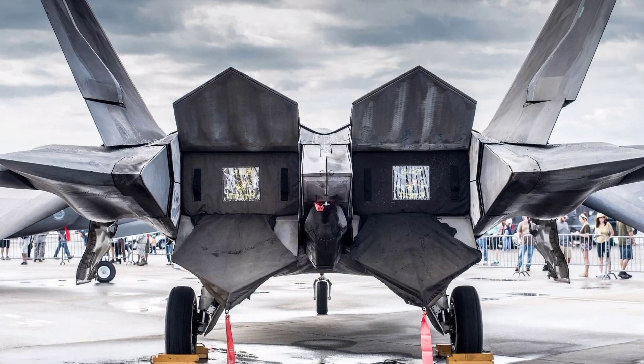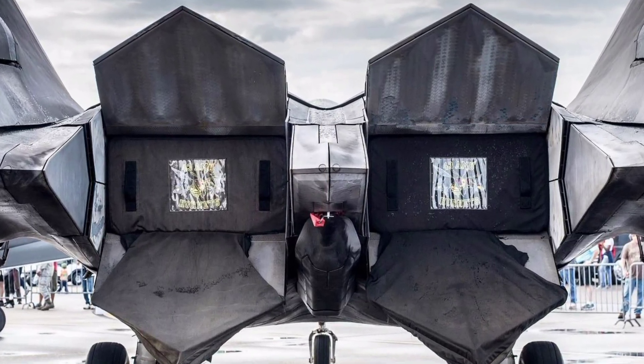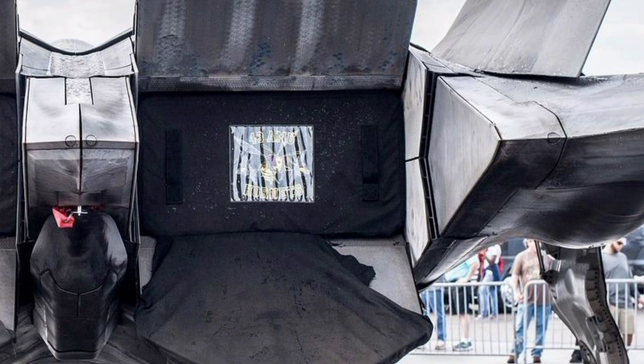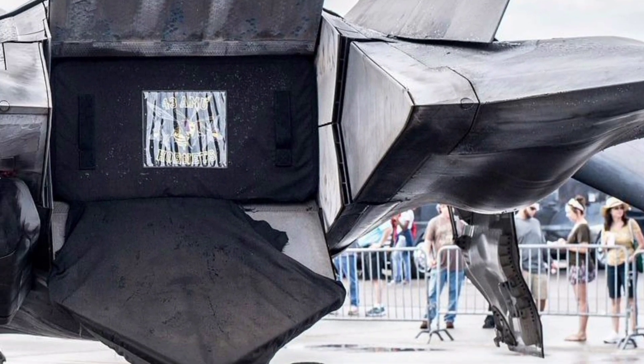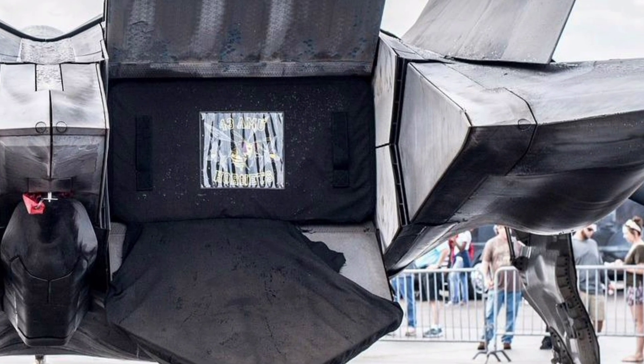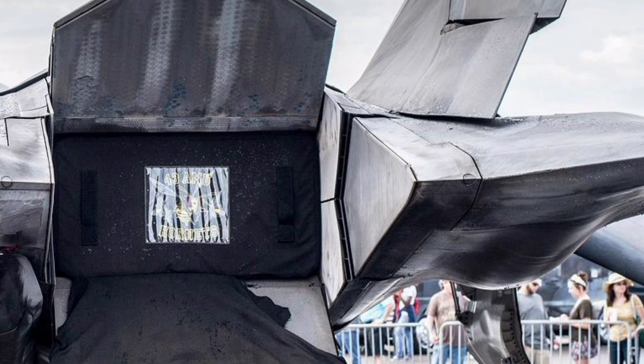With its unmatched blend of speed, stealth, maneuverability, and advanced avionics, the 2025 F-22 Raptor continues to set the standard for air superiority. It not only defends the skies, but also shapes the future of air combat with its evolving technology and integrated systems.